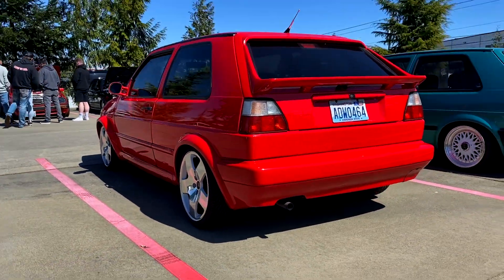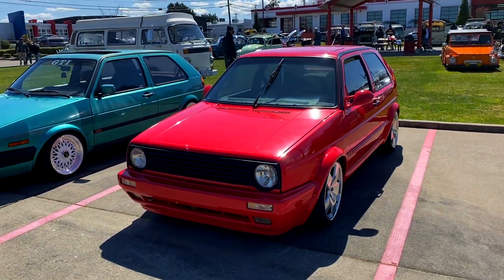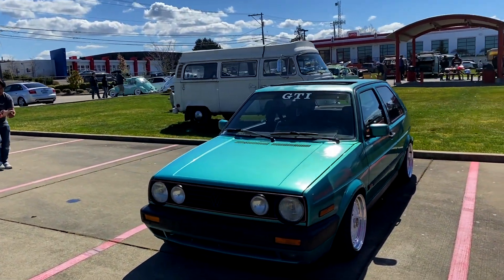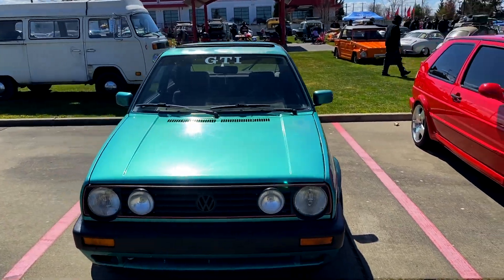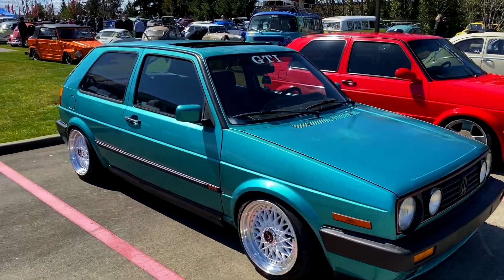That is a cool looking Mark II. I gotta start my car, hold on. Dude, these things are looking good. Oh yeah.